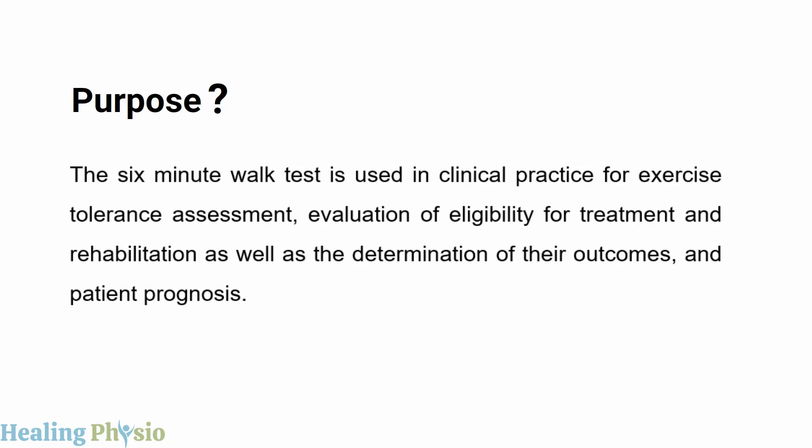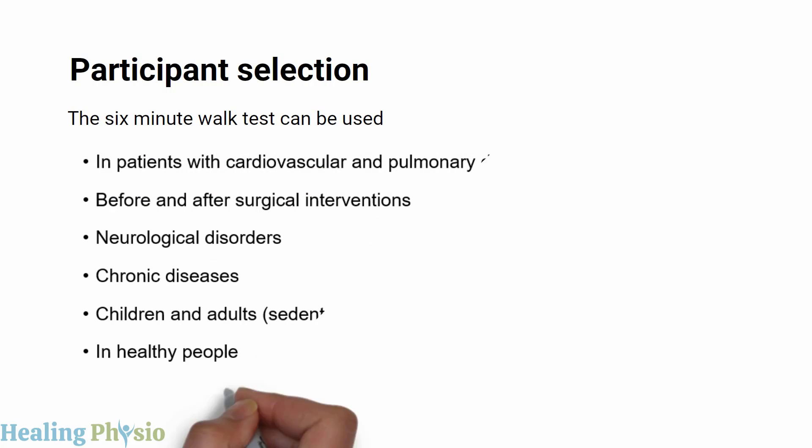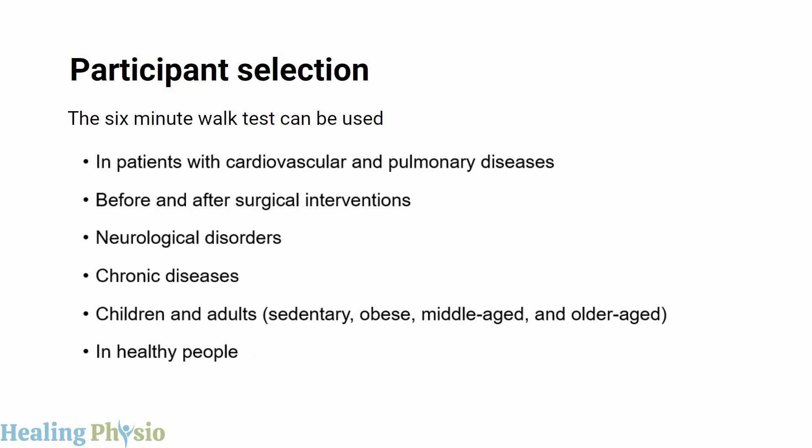The purpose of the six-minute walk test includes its use in clinical practice for exercise tolerance assessment, evaluation of eligibility for treatment and rehabilitation, determination of treatment outcomes, and patient prognosis.